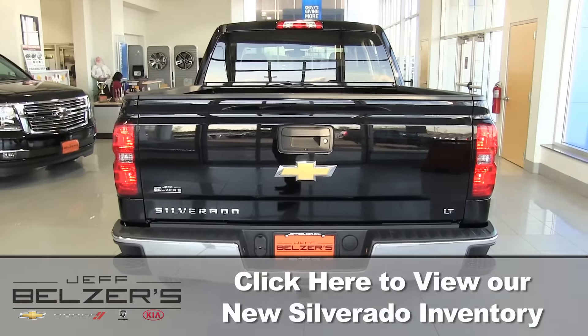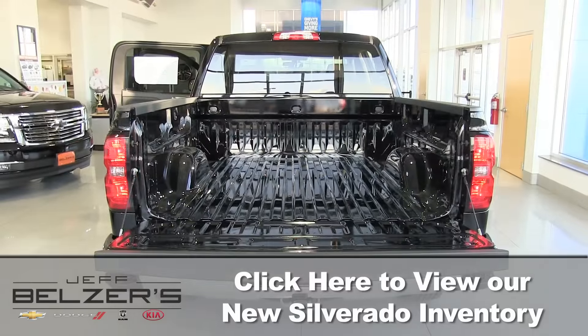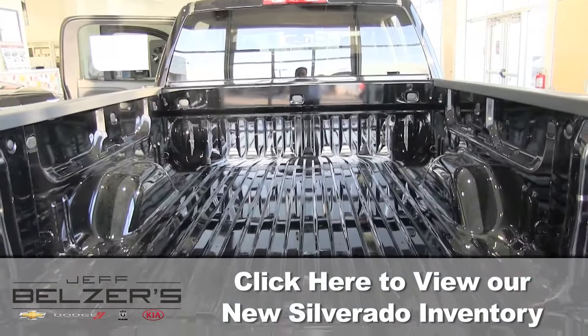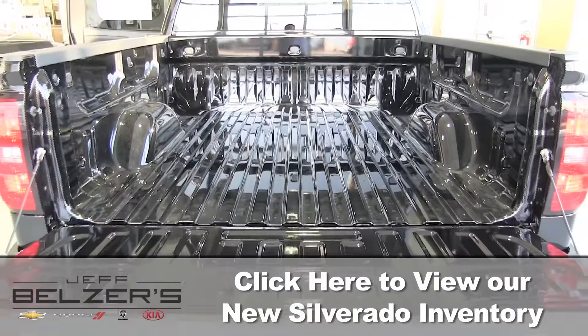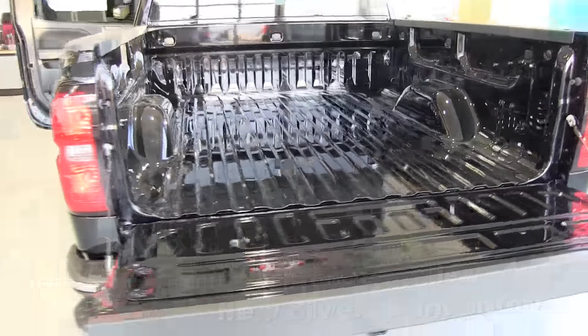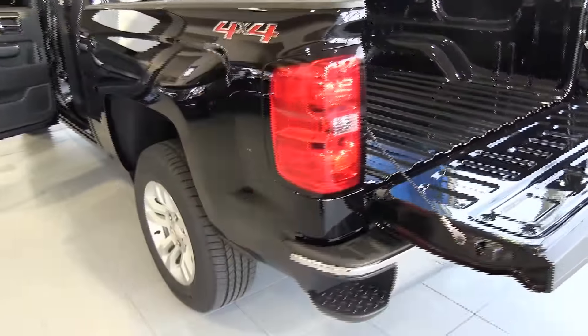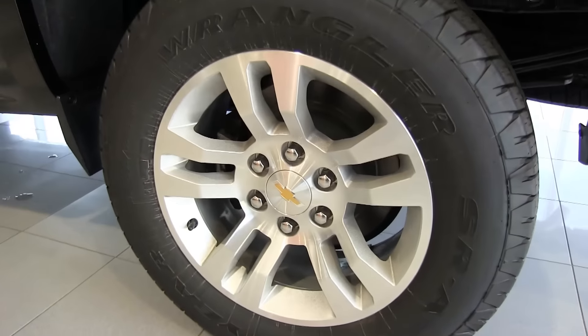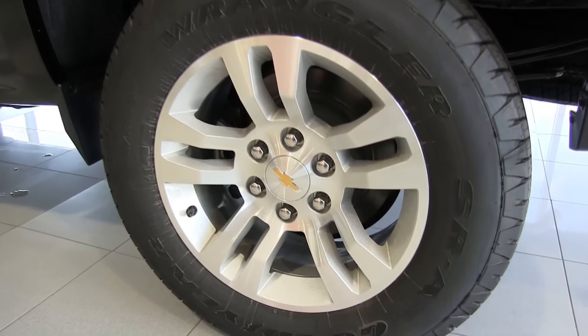Ready for just about anything? Your Silverado is made strong from high strength roll form steel. The cargo box is built to haul the heaviest loads. Available LED under rail box lights and moveable tie downs help you see and secure your cargo. Rear bumper steps and pocket hand grips are big to fit your gloved hands and steel toed work boots.